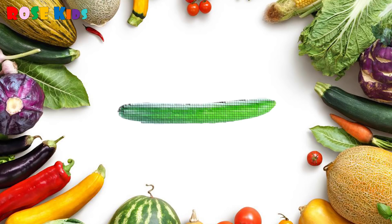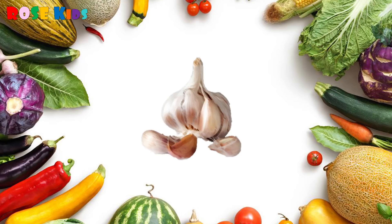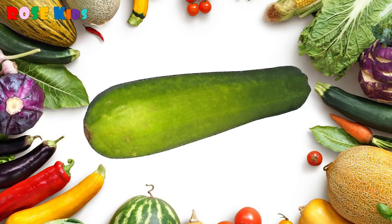What vegetable is this? It's a cucumber! What vegetable is this? It's a carrot! What vegetable is this? It's a garlic! What's this? It's a paprika! What's this?